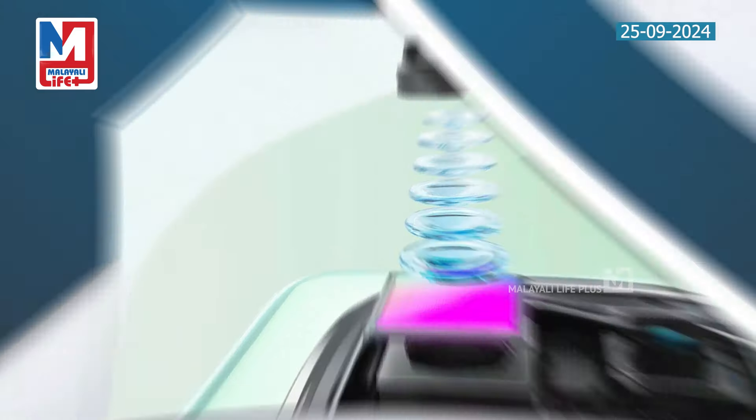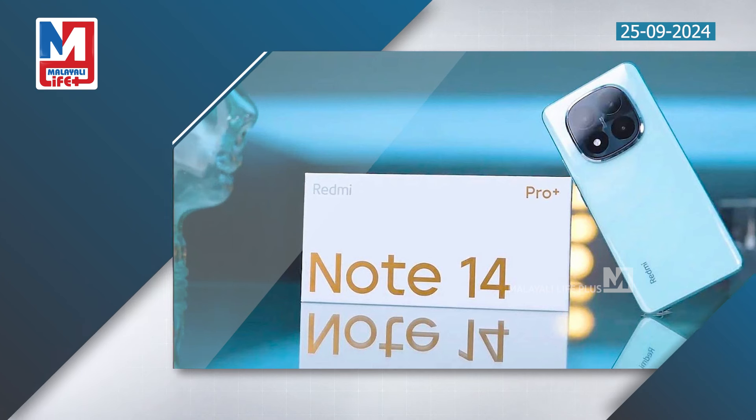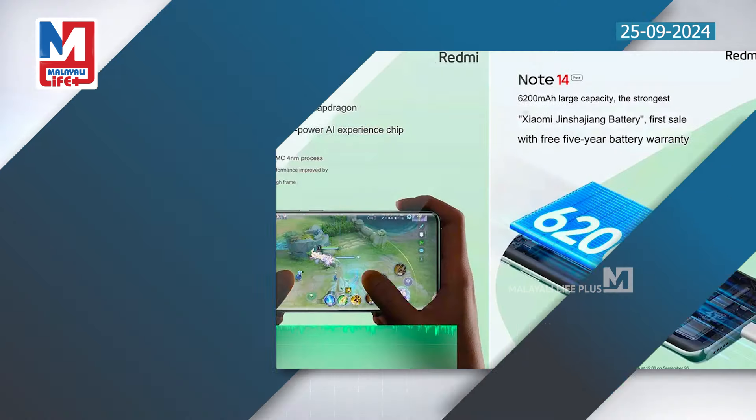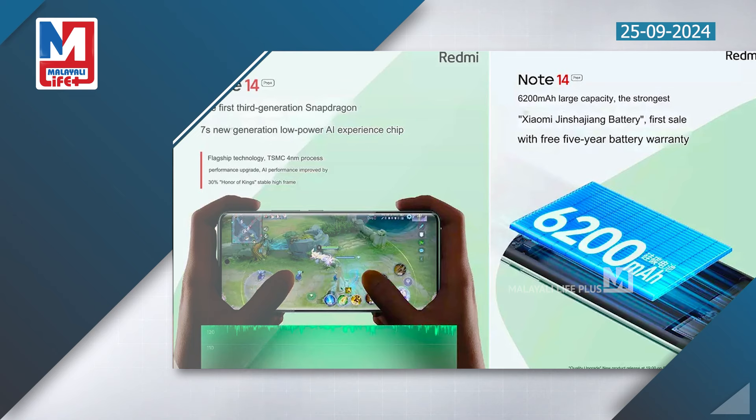It has 67W wired fast charging and a 5500mAh battery. The handset is IP68 rated for water resistance.